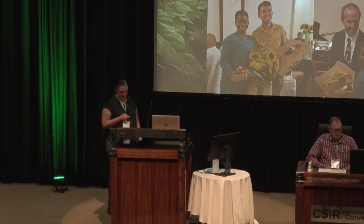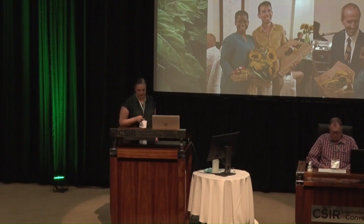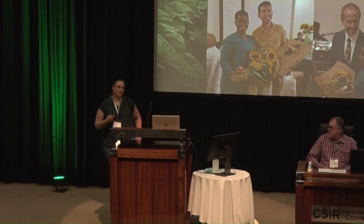Before I start, I just want to say that all of the work I'm going to present today is actually thanks to my PhD student, Freysia Mapumo. She did all the plantings, all the collections, and all the data collection for both seasons. In June, we went to the International Sunflower Conference in Serbia, and she actually won a poster award for her presentation there, which is quite great.